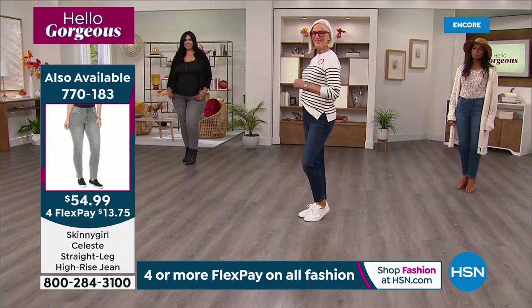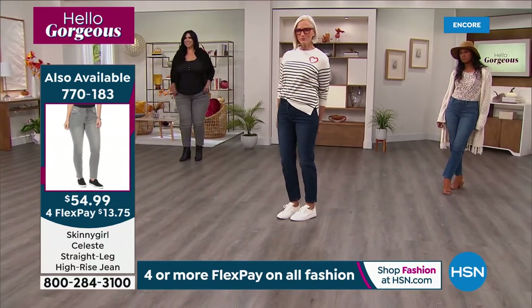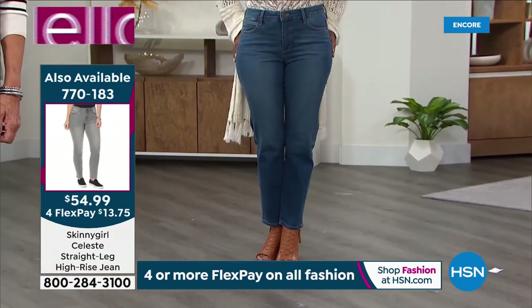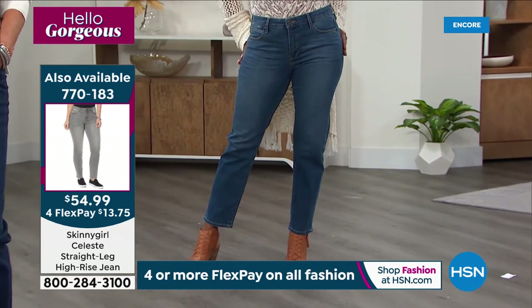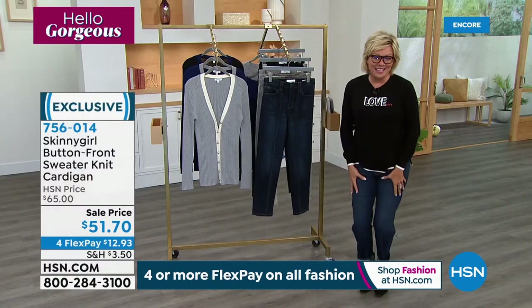One percent spandex in there, so they still mold to you and stretch with you. But love the fact that they're still structured and give you a really beautiful fit. They're more of a high rise than some you may have tried in the past.